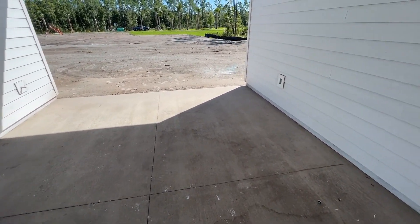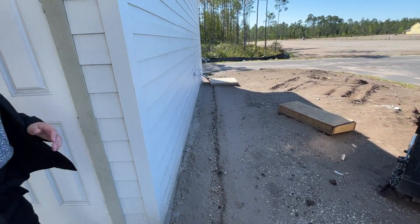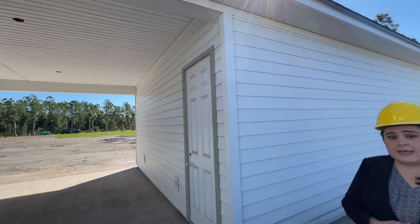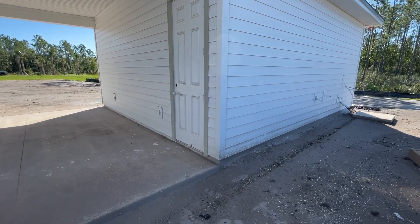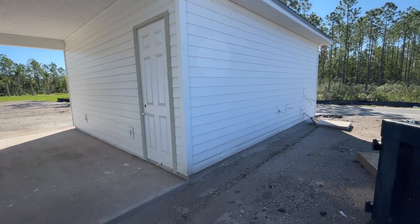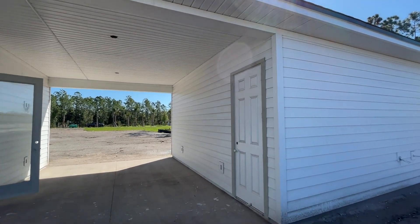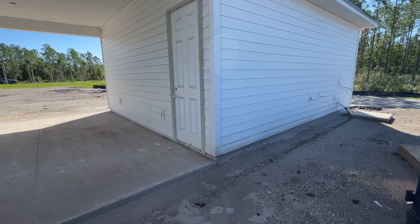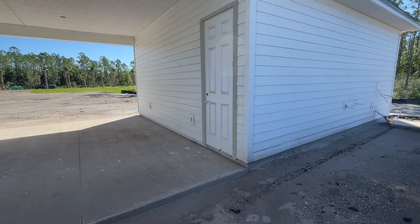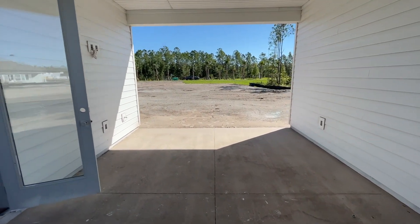We're going to make you spend some more money — because you are going to build something pretty awesome above the two-car garage. Our rear entry homes here in Nocatee have a unique option called a garage retreat. It's an apartment-style retreat built above the garage with a stairwell on the side providing separate entry access. It boasts a full kitchen, a living room, a bedroom, and a bathroom. You can make this home up to five bedrooms and four bathrooms with that option. It's great for a private office, a mother-in-law suite, or a man cave.